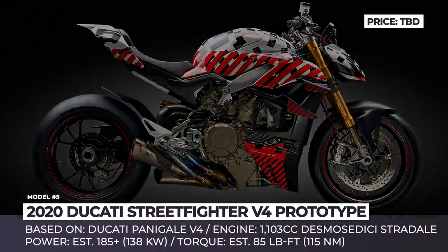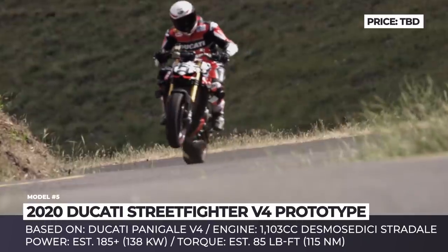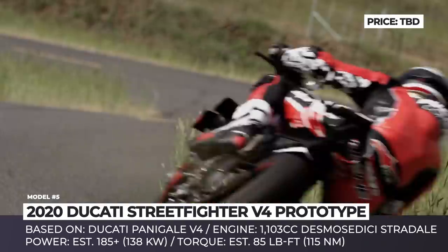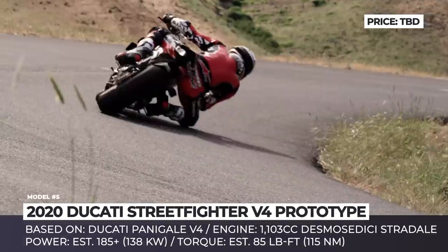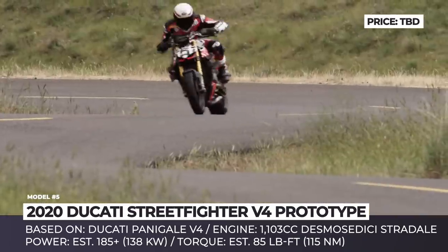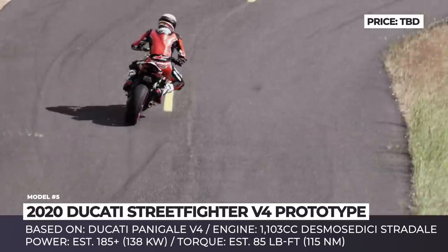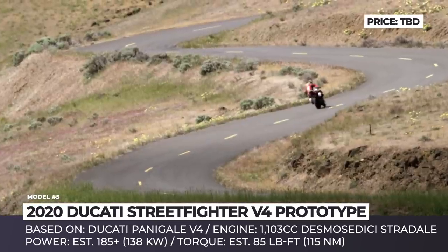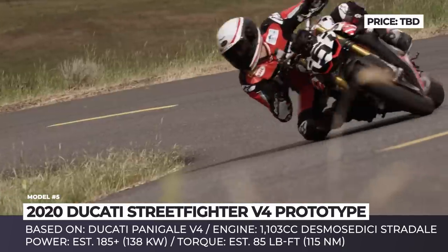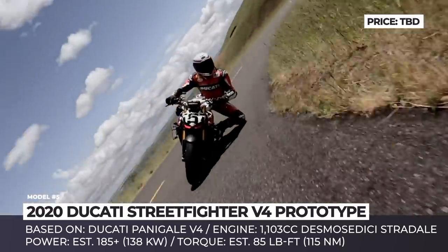Ducati Street Fighter V4. In essence, the upcoming Ducati is a stripped-down version of the Panigale V4 Superbike, and since it keeps the mighty 1,103cc Desmosedici Stradale engine, experts are already calling it the most powerful open-class naked the world has ever seen. It makes 220 hp at 15,250 rpm and 91.5 lb-ft of torque at 11,500 rpm.